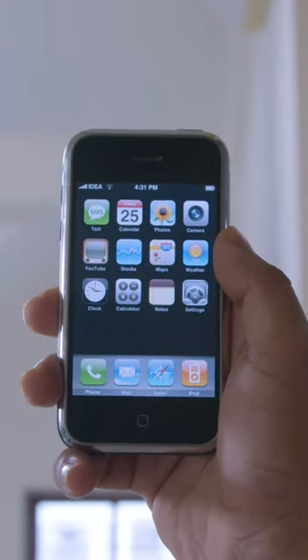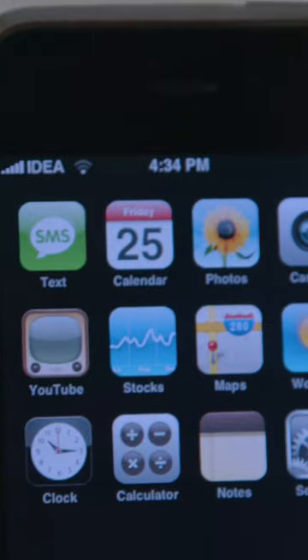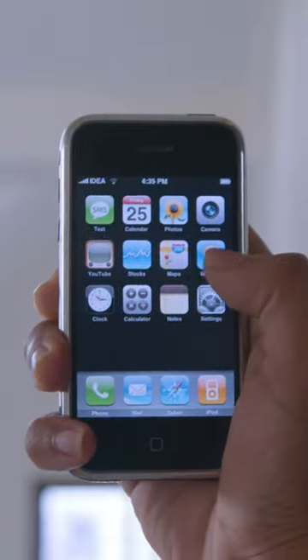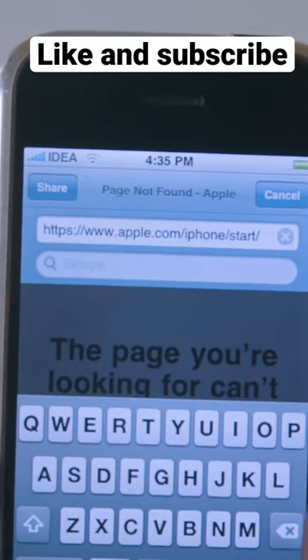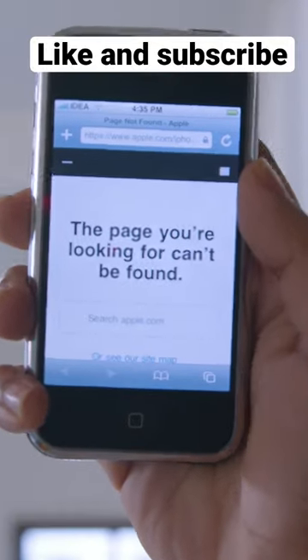It's actually crazy how bare bones iOS 1 was. No app store — didn't exist yet. Look at all these old school icons. You can't even scroll, there is no second page — why would there be? You can't download any apps. When you open Safari, it tries to go to the iPhone start page, which sadly doesn't exist anymore, but I can see this blowing people's minds in 2007.